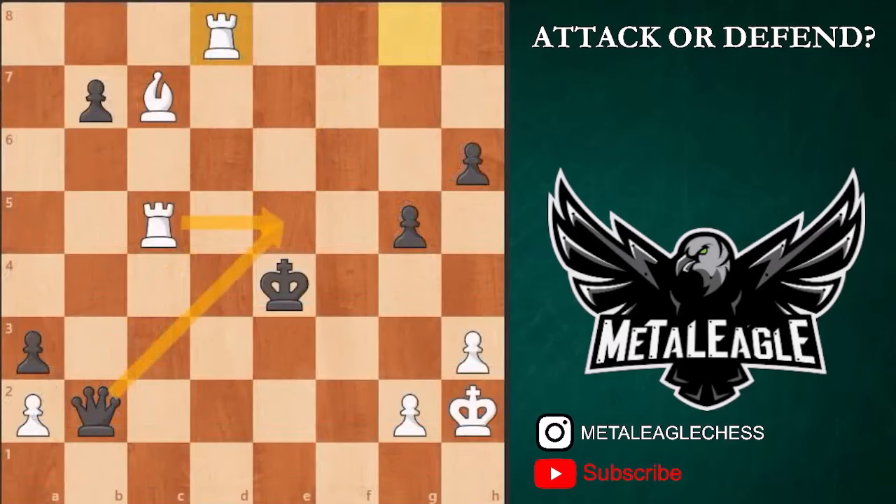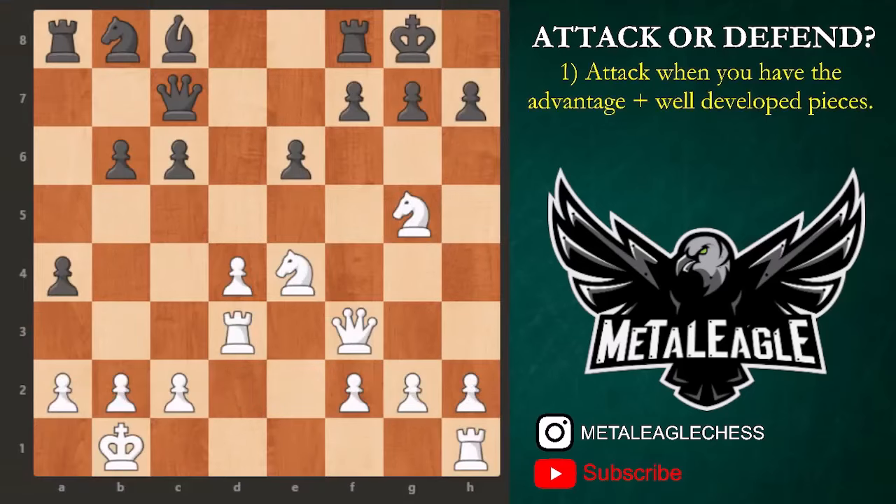For attack, consider the following factors before going into attack mode. Number one: attack when you have the advantage plus well-developed pieces. The attack has higher chances of success if you have the advantage — normally temporary ones — like a momentarily exposed enemy king, material plus, lead in development, extra space, etc. — complemented with having your pieces already developed or active to execute the attack.